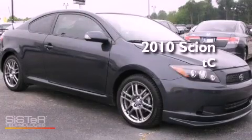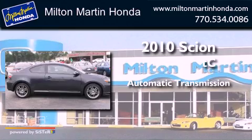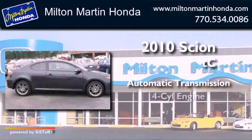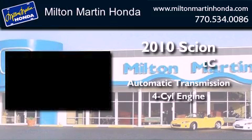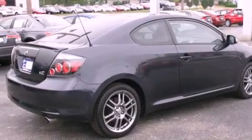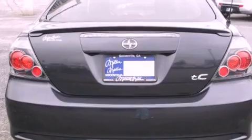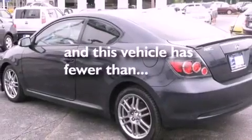This is a 2010 Scion TC. This coupe has an automatic transmission and an inline four-cylinder engine. All of the following features are included: air conditioning, an audio equalizer, side curtain airbags, and this vehicle has less than 35,000 miles.